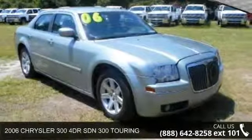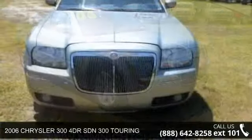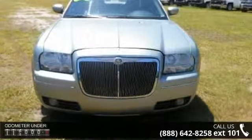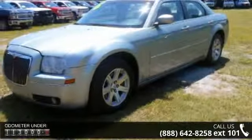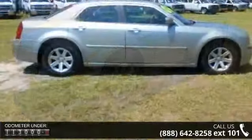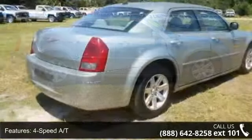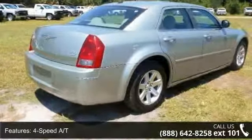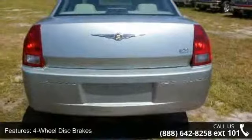Presenting the 2006 Chrysler 300. If you are looking for an automobile with great features, look no further. This vehicle's top features include four-speed automatic transmission, four-wheel ABS, four-wheel disc brakes, adjustable steering wheel, aluminum wheels, auxiliary power outlet, brake assist, driver lumbar support, and electronic stability control. Let us put you in the driver's seat today.